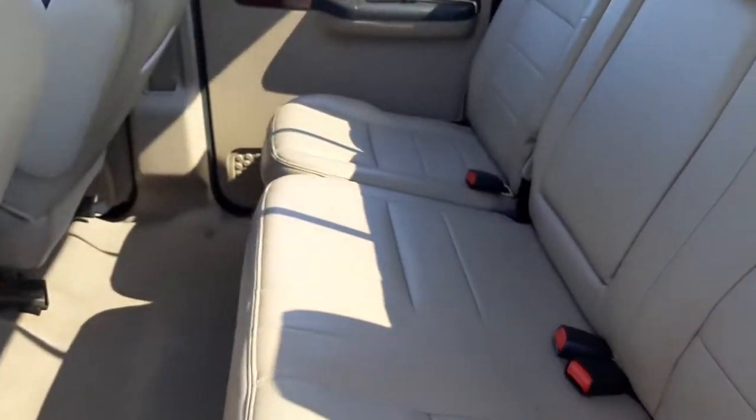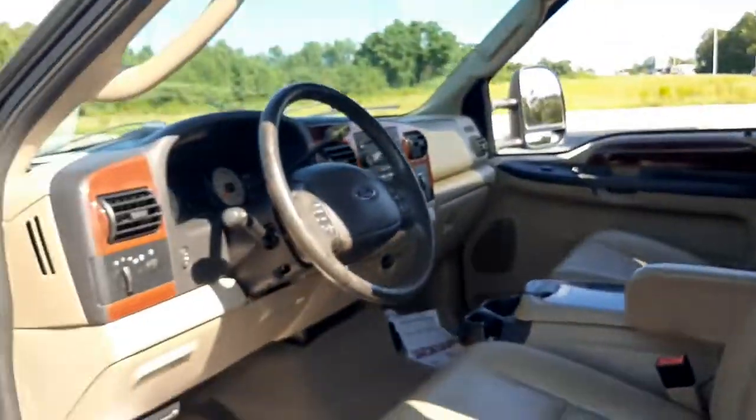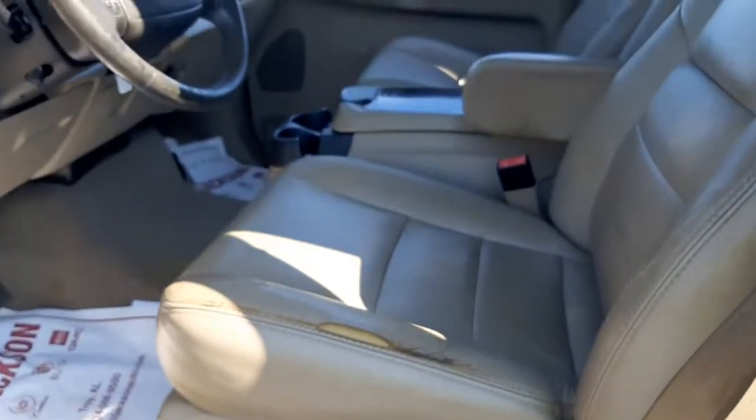These are just some of the great options this vehicle comes with: keyless entry, fog lamps, 4x4, power passenger seat, power driver seat, aluminum wheels, intermittent wipers, trip computer, power windows, and four-wheel disc brakes.